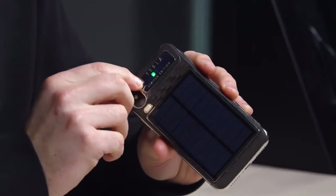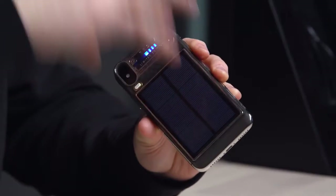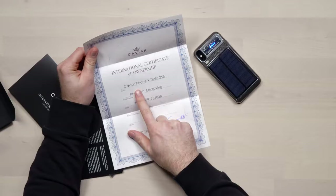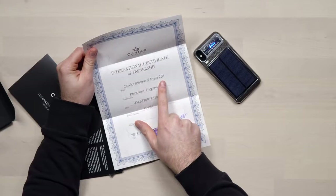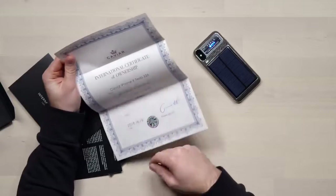There's a little power button — a power indicator there — which you can click to see how much juice is stored inside of the solar battery. It's juicing when it's blue. Some fancy looking paperwork. Certificate of Authenticity — you gotta have that. Caviar iPhone X, Tesla 256. So it's 256 gigabytes of storage. You got the stamp, you got the sticker, you got the signature — you gotta have it when you're dropping this kind of money.